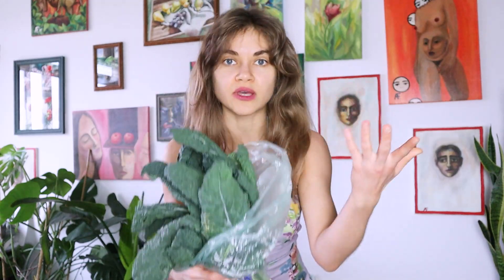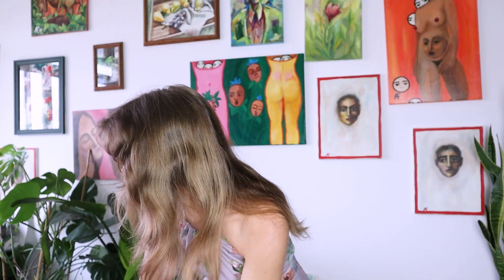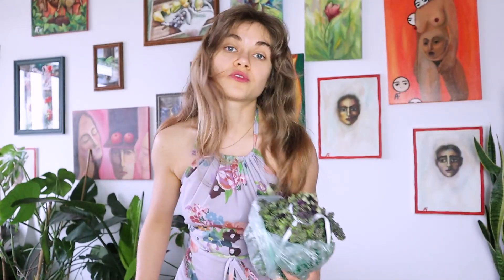I buy a couple of bunches of kale. I buy two bundles of dinosaur kale, and for color I usually get purple kale as well. With the purple stem, it's a really beautiful addition to your salad.